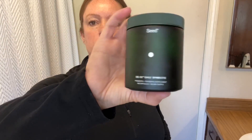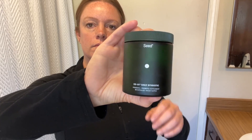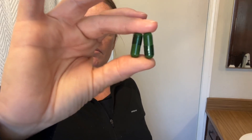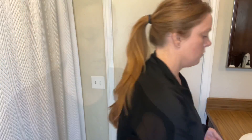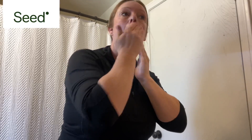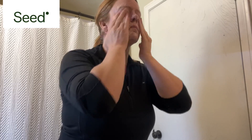This is also the perfect time for me to mention the sponsor of today's video, which is Seed. I'm fast-forwarding to tomorrow morning to tell you about Seed's DS-01 Daily Symbiotic. Every morning, the first thing I do is take two capsules, which is a plant-based prebiotic and probiotic. The two main reasons I'm taking this are for digestive health — it helps with healthy regularity and ease of bloating — and it also helps support healthy skin.